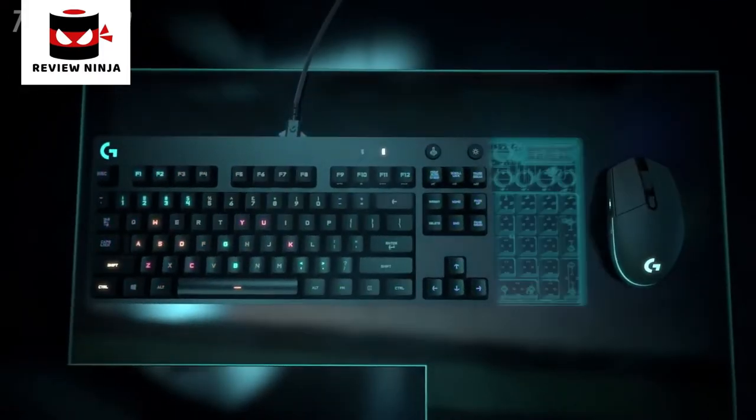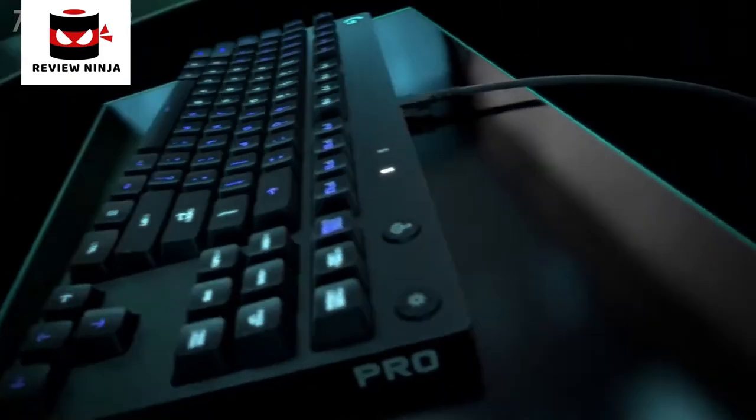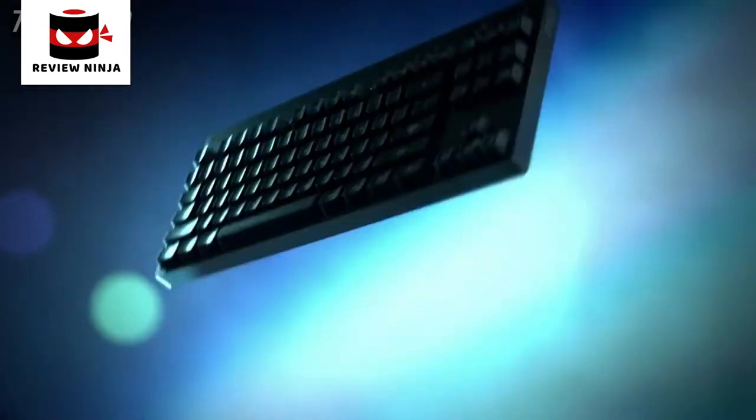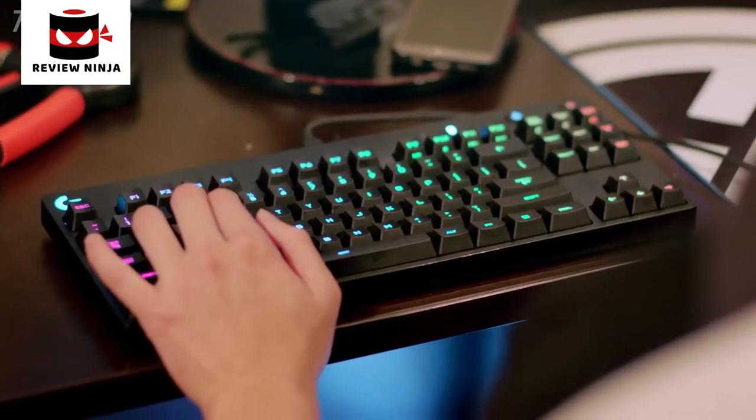It wasn't just about taking the keyboard and cutting off the 10 key. We also did things like the detachable cable, which makes it easier to set up and pare down and also makes it much more durable for traveling. Additionally, we looked at things like the onboard memory for lighting colors.